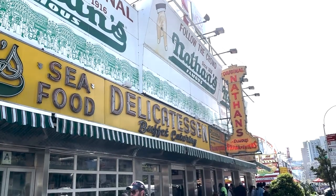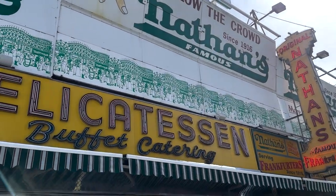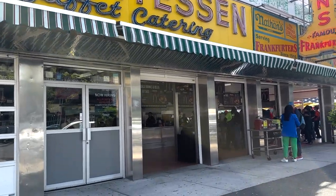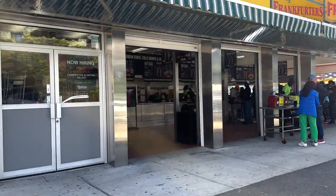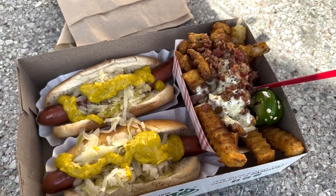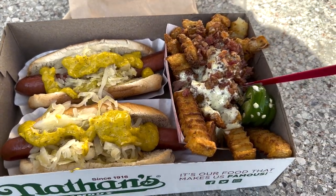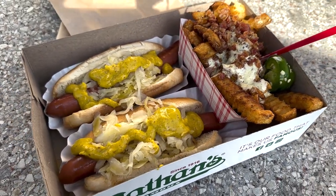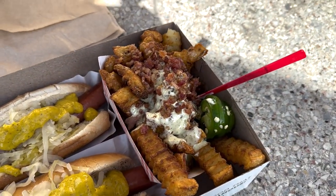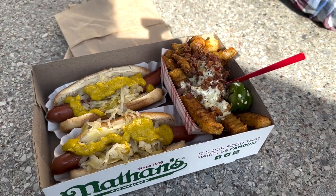Make sure to come to the one on Surf Avenue — this is the original one. The one on the boardwalk is still a good Nathan's, but this is the original, opened in 1916 as just a cart and turned into a hot dog empire. We got their bacon jalapeño ranch fries — never had that before — and just a classic hot dog with sauerkraut and mustard.